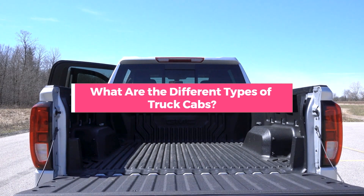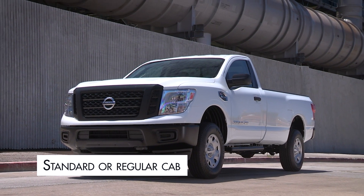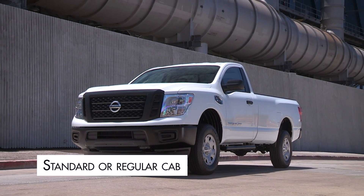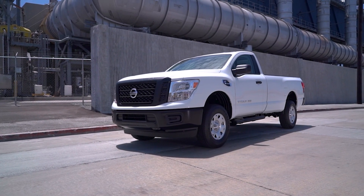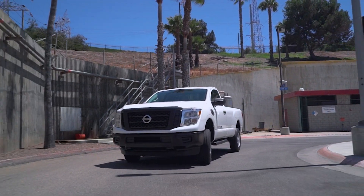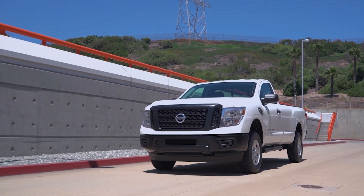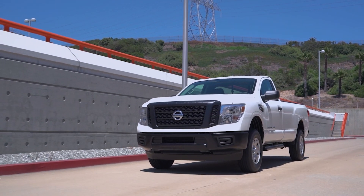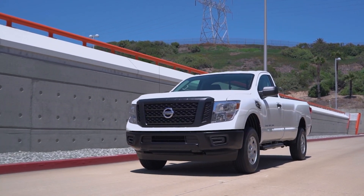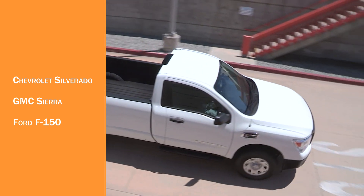What are the different types of truck cabs? Standard or regular cab: Standard or regular truck cabs offer the traditional pickup truck look. Trucks with standard cabs have two doors and one row of seats, making this the smallest cab option. Regular cabs are the only ones you can combine with a long bed, so they are most often used for work trucks. Some popular models that offer a standard cab configuration include: